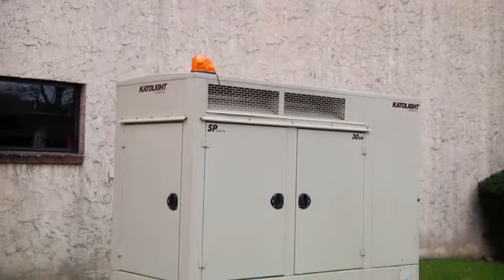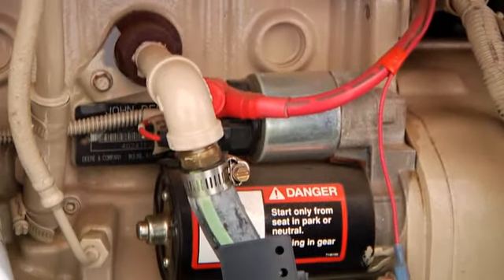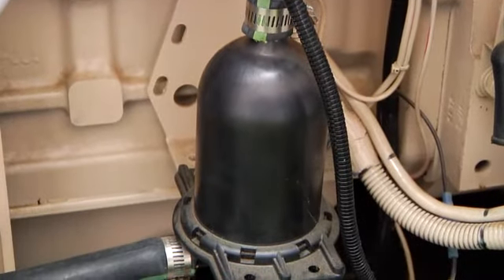We understand that in today's times, most complexes are short-handed. And while you may think your staff is checking and testing your generator properly, the fact of the matter is, they just don't have the time.